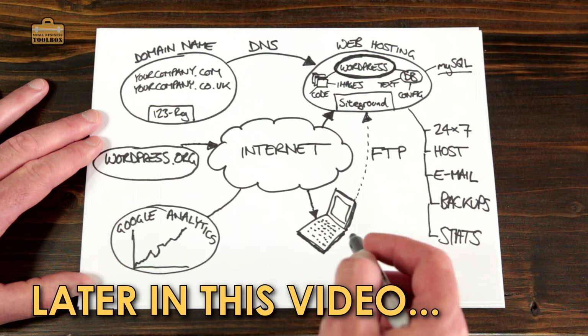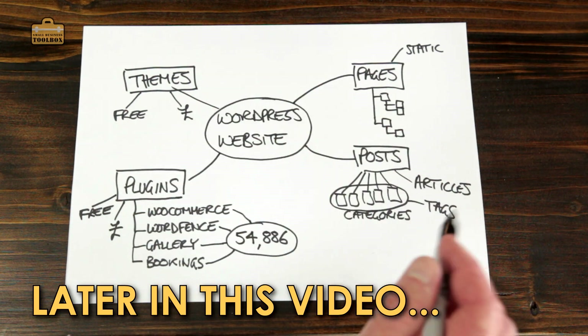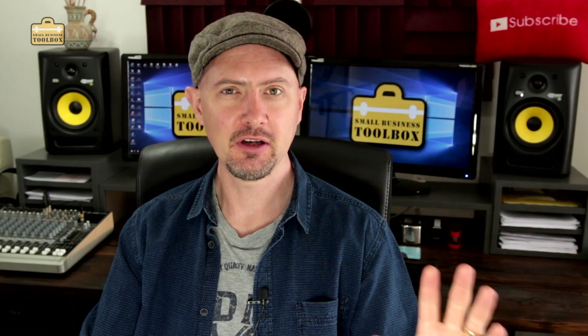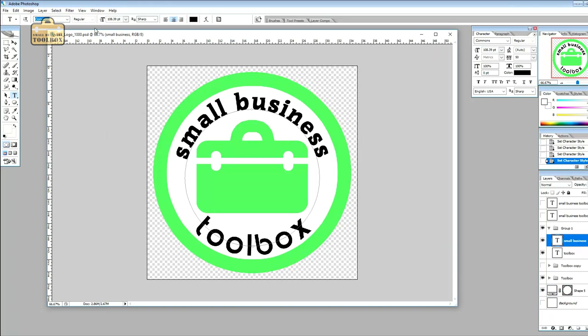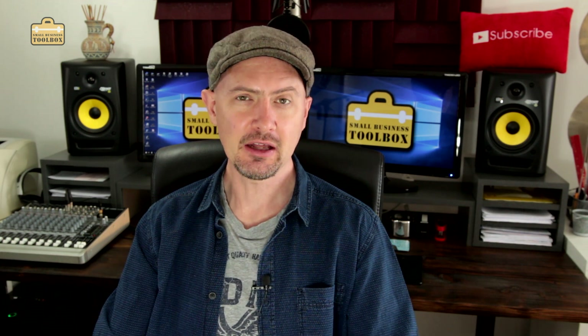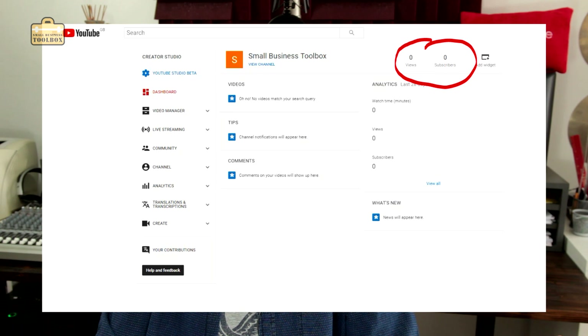There are only two technical things in all of this: one of them is DNS and the other one's FTP. But you can operate a very respectable looking website completely for free without paying for any themes or any plugins. I'm going to take you on the journey of creating the Small Business Toolbox channel and website from scratch — from coming up with the name and getting the domain name, through sorting out web hosting, creating a simple WordPress-based website, setting up this actual YouTube channel and growing it from zero views and zero subscribers, so you can see exactly how long it takes.